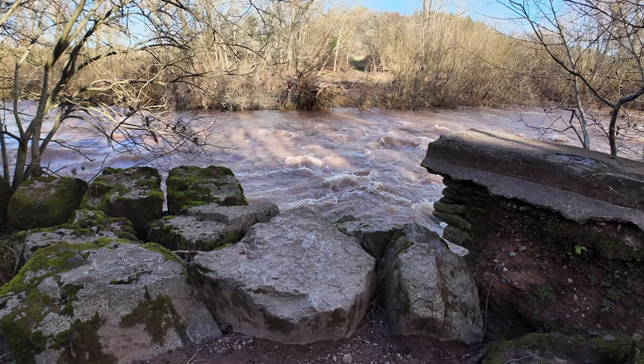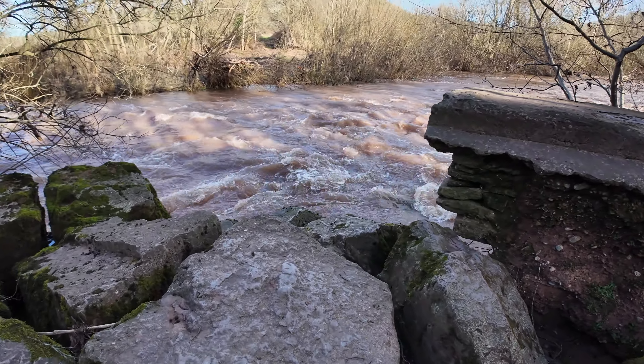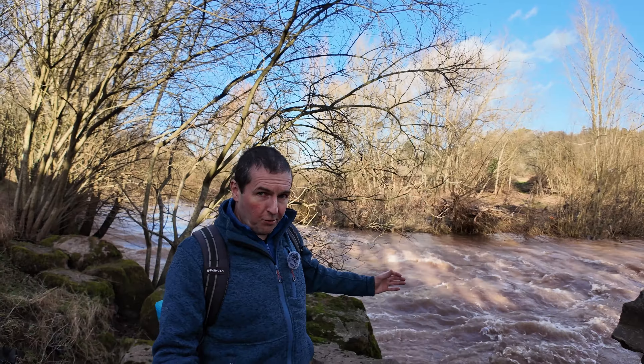I'm now in the central bailey of the castle. Like most of these castles, it's now in ruins.